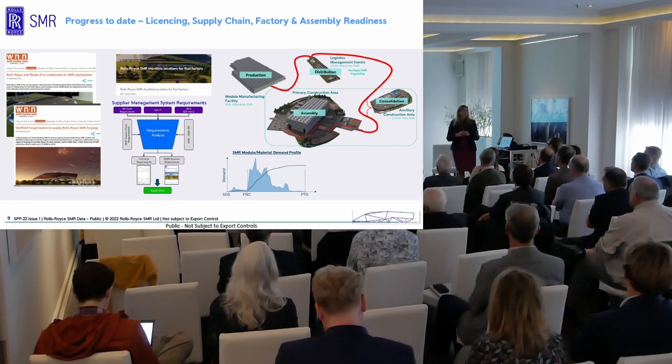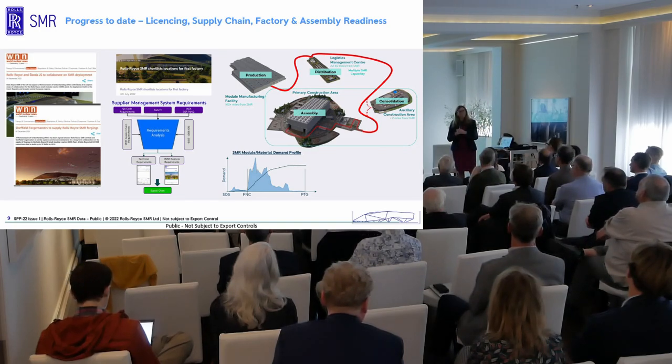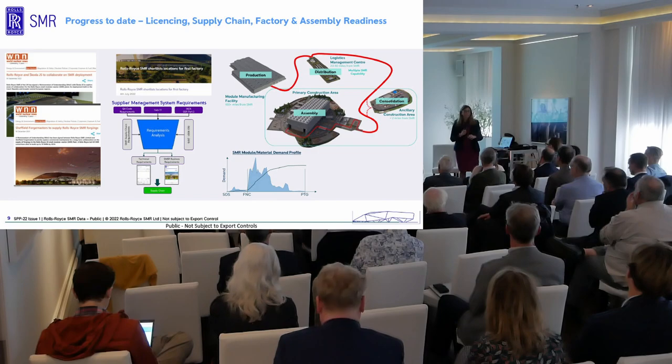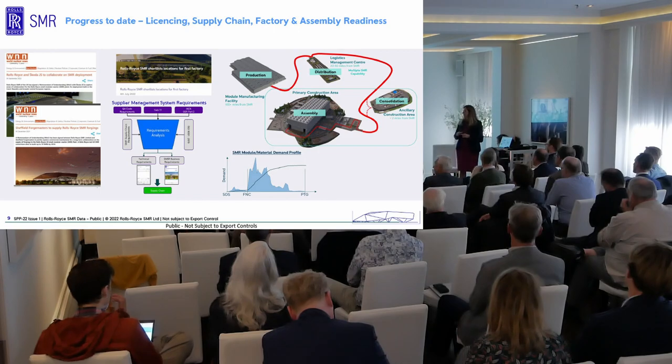We can create a pretend site and say we want to take the seismic conditions from the most extreme place we'd ever want to put this plant. We can take temperatures ranging from Finland to the Middle East, then ask the British regulator: will our plant work and be safe in those conditions? That way we come out of the generic design assessment with a licensed assessment covering the vast majority of locations we'd ever need. We would still need to go through licensing in any country and for any particular site, but we already have a good head start.